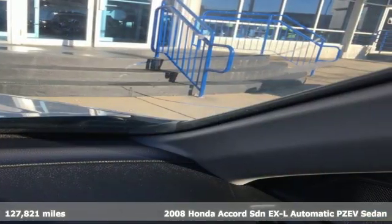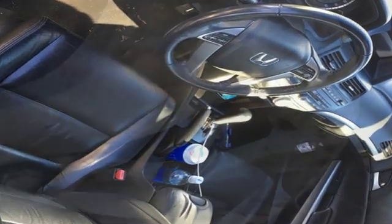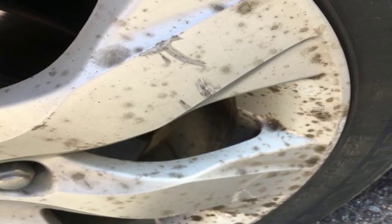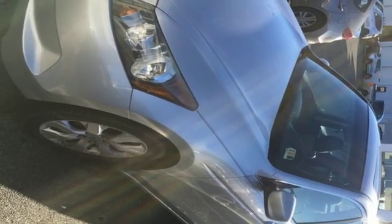It boasts an impressive list of features like AM FM XM satellite radio, power heated mirrors, front heated leather bucket seats, auto dimming rear view mirror, multifunction steering wheel, and dual zone climate control.